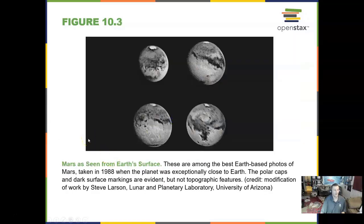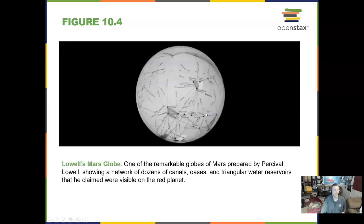This was an early attempt to see Mars from the surface of the Earth, back in 1988. You can see it has polar ice caps. Percival Lowell observed a lot of different objects in the sky.